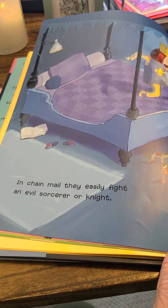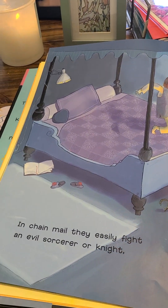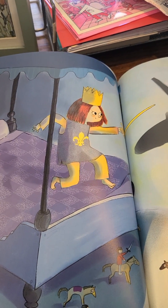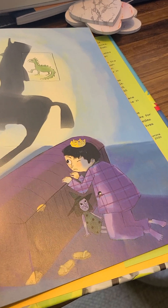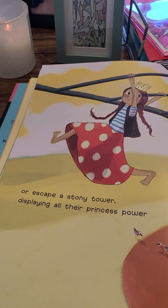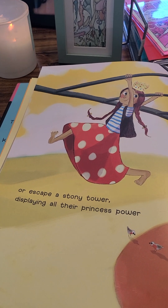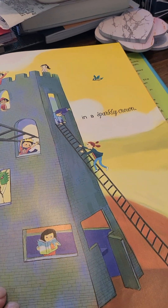In chain mail, they easily fight an evil sorcerer or a knight. There she is, pretending. Or escape a stony tower, displaying all their princess power in a sparkly crown.